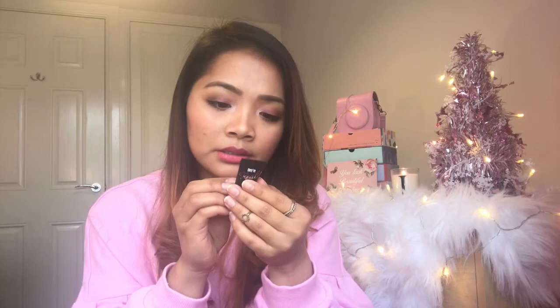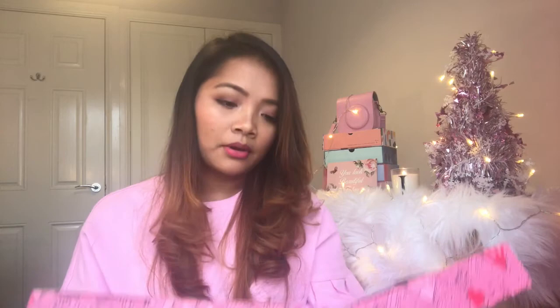Day number three! It's Their Real Remover — stripped down waterproof eye makeup remover. It's a makeup remover, and it's 7.5 mils. I haven't tried this one yet. Very small, handy for traveling.